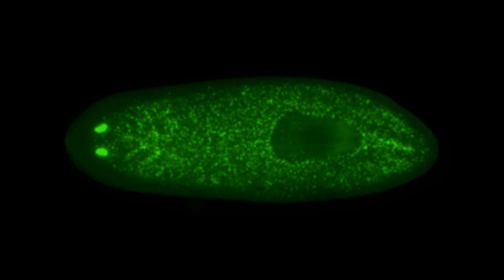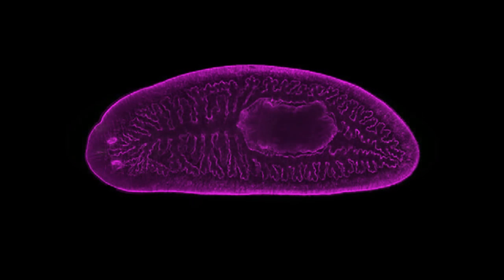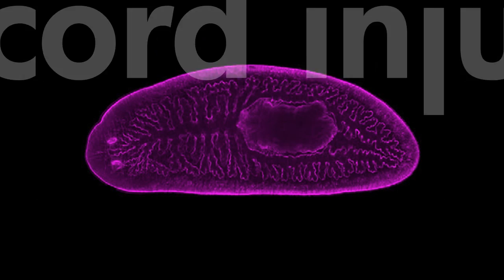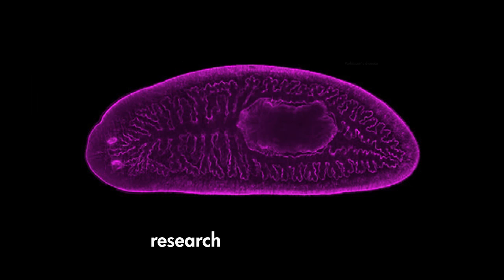Using these methods, scientists can begin to understand the underlying mechanisms of stem cell function, someday creating technologies that will benefit humans. Researchers are currently working to investigate how human conditions, such as Alzheimer's and Parkinson's disease, as well as brain and spinal cord injuries, could one day be cured using stem cells.